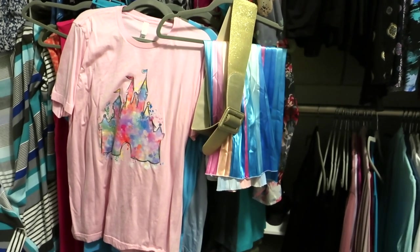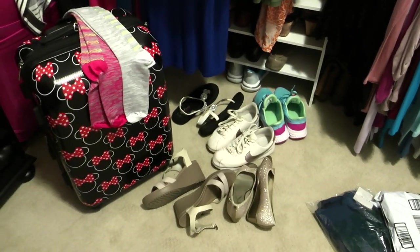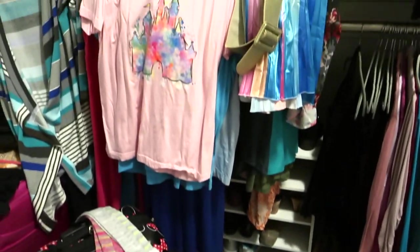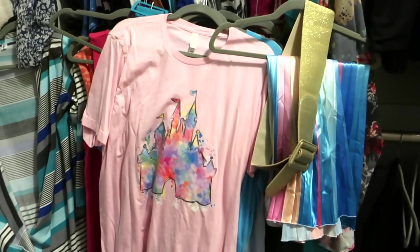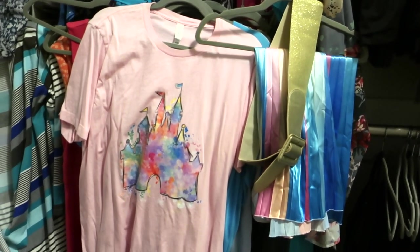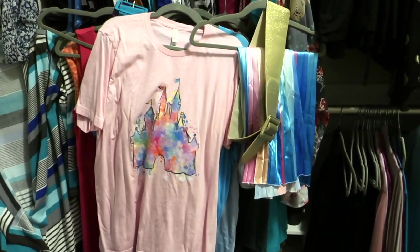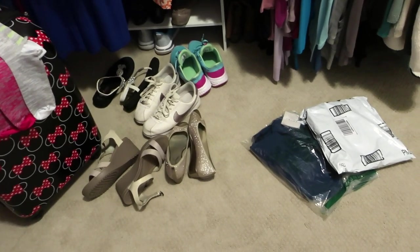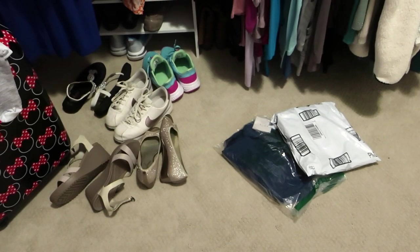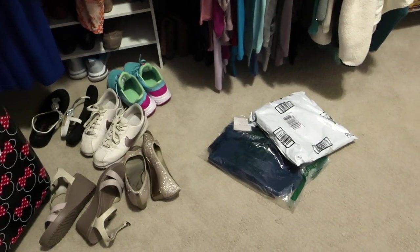I've got to get my clothing packed for what I'm bringing on the trip. You can see I'm starting to get things laid out — it's a lot of shoes for a shorter trip and a lot of outfit changes, but I need different outfits for the different photos and activities. I also needed some additional outfits, so I made some last-minute purchases on Amazon. Before I start the actual packing, I'm going to try these on and hopefully both dresses work great.